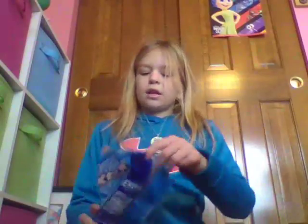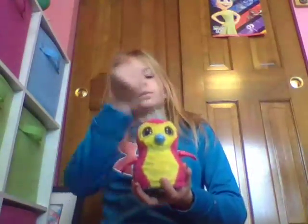I'm gonna have a Pez candy real quick while this video is recording. Yummy yummy. So I got my gum. Go check out my first video where I showed you guys my Hatchimal Lily. Go check that out.